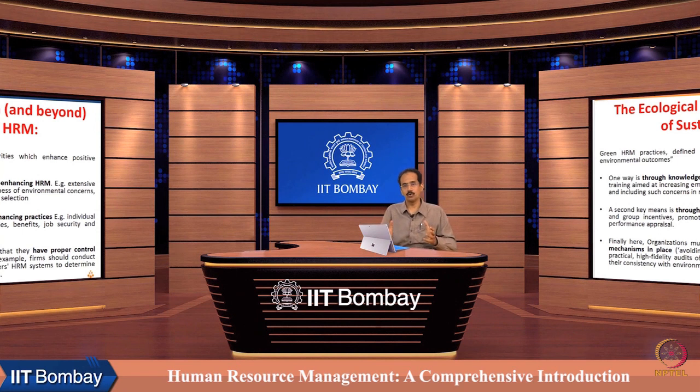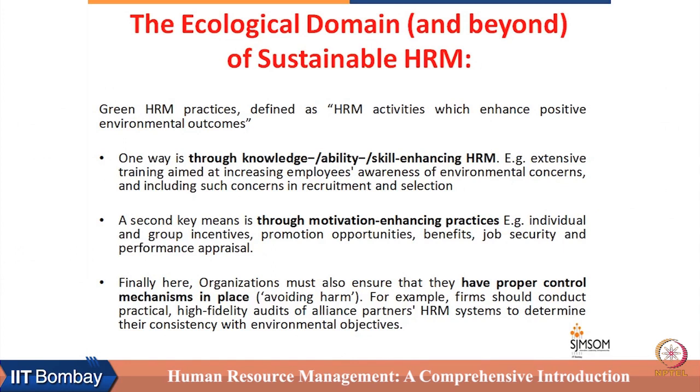The second way is through motivation-enhancing practices. Individual incentives are very efficient ways of directing employee behavior towards desirable goals. HR can play an important role in directing desired behavior by linking incentives with ecological goals, and that can also be linked to promotion opportunities, benefits, job security, and performance appraisal.